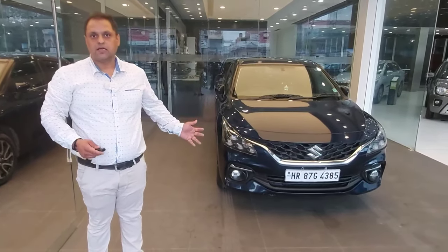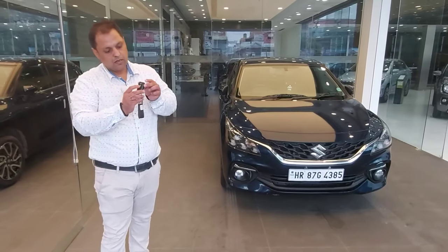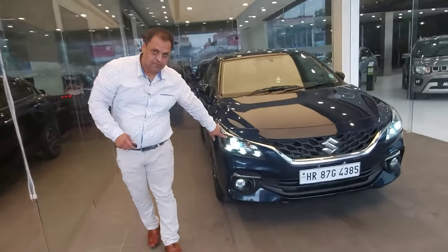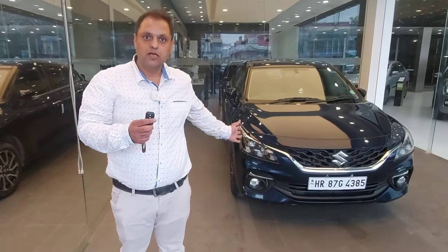Suppose you want to take the car at night, or you have parked the car in a dark place. Whenever you press the unlock button, the headlamps will also turn on. This is a safety feature which will illuminate your path.